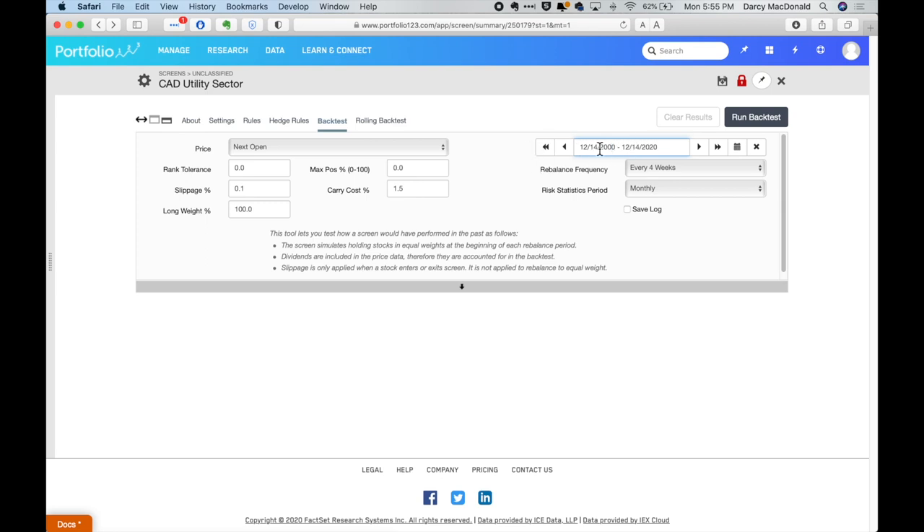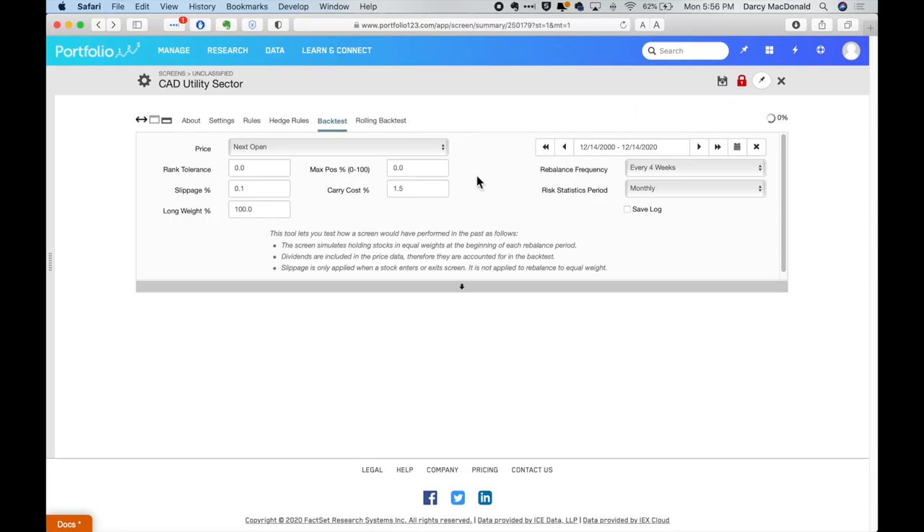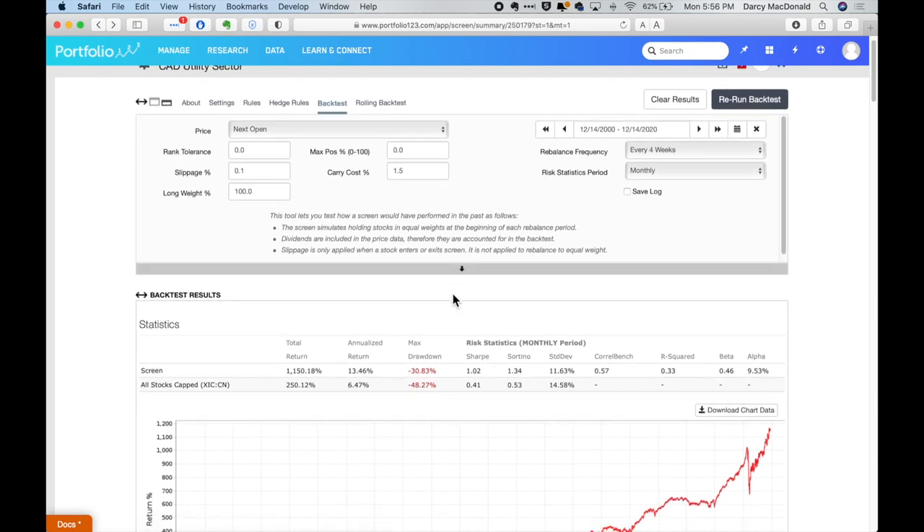This will run on exactly two decades' worth of data, and it will buy all of the stocks that pop up on this screen and evenly allocate all of the money across all those stocks. This is basically a way to backtest all of the stocks in a given sector at one time. So we can go over here and run that backtest and see the results.